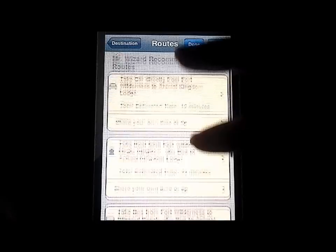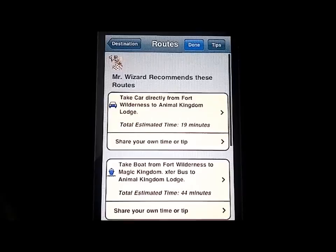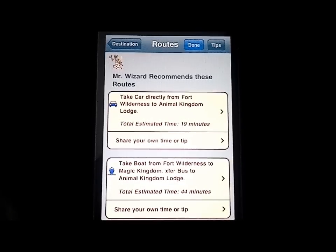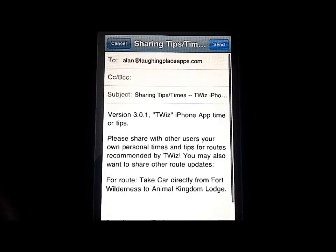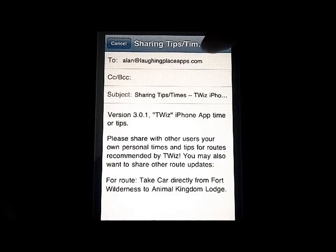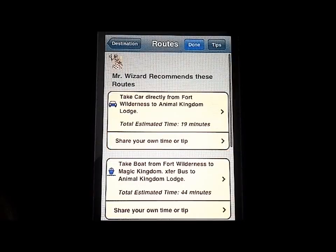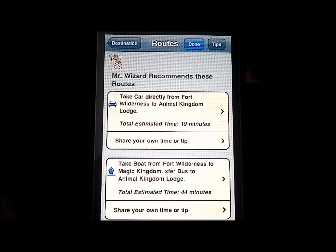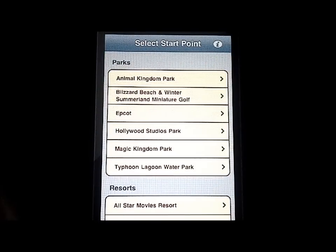I like that it includes times, so it makes it very specific. That way if you need to meet someone somewhere for dinner, you can tell them approximately how long it's going to take you to get there. There's also an option to share your own tips — it creates an email to the right place with the right information and gets that figured out very quickly. Literally tap-tap and you have everything right there instantly, which is really convenient.